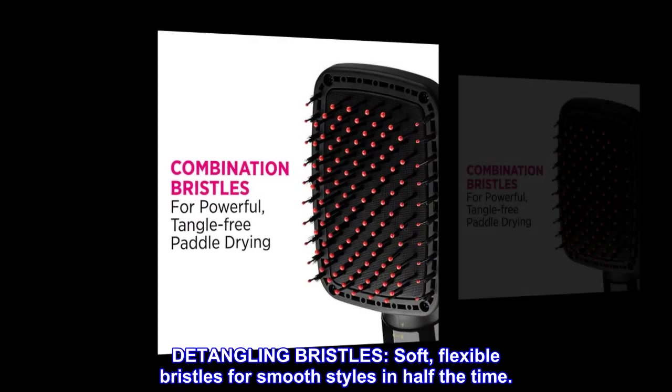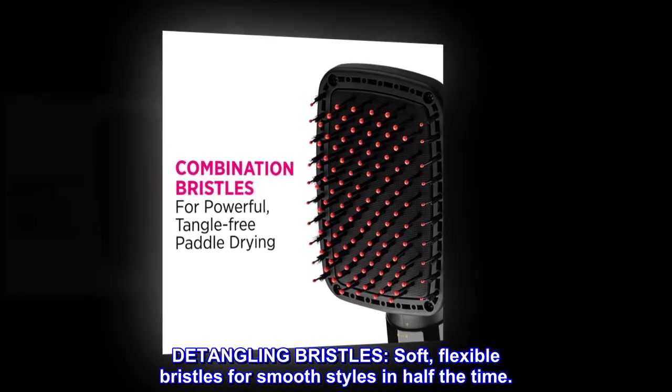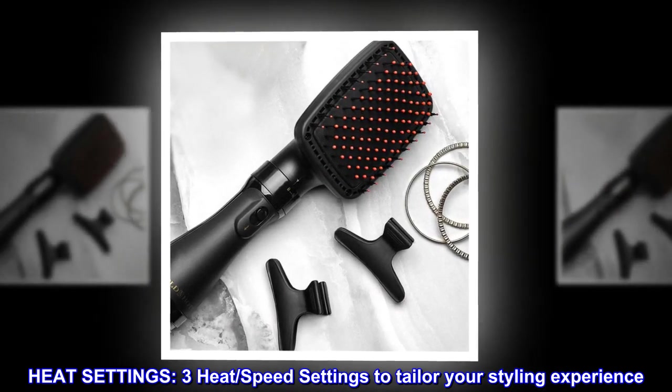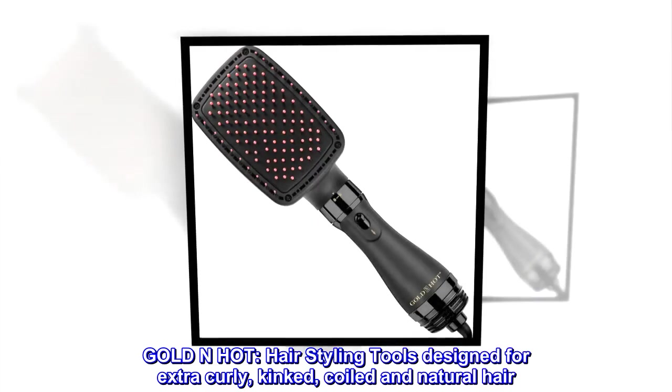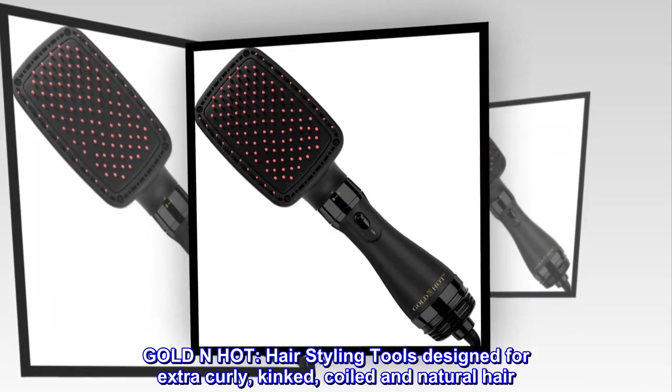Detangling bristles: soft, flexible bristles for smooth styles in half the time. Heat settings: three heat and speed settings to tailor your styling experience. Gold N Hot hair styling tools are designed for extra curly, kinked, coiled, and natural hair.